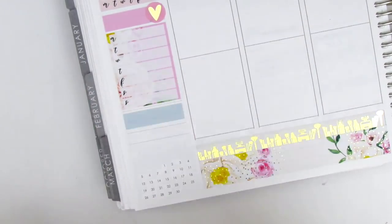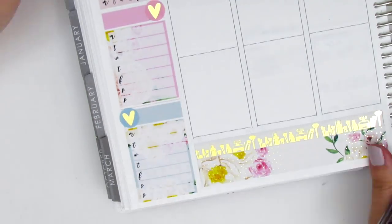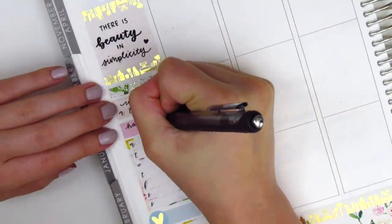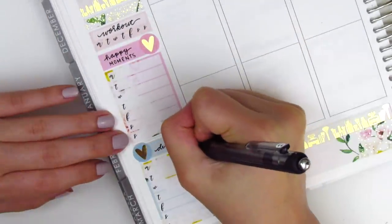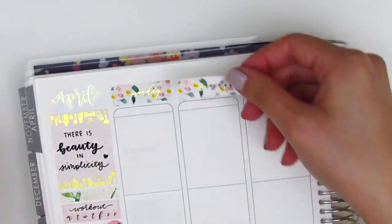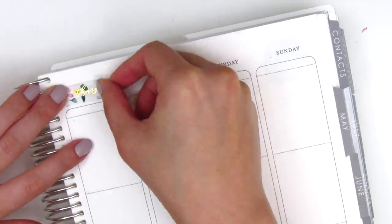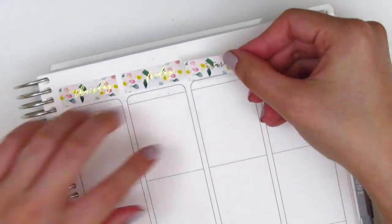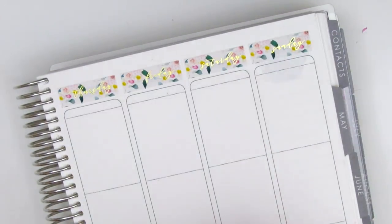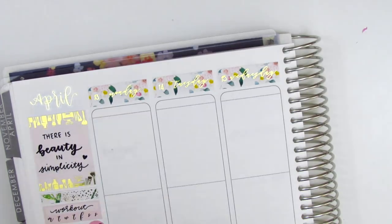For my dinners I pulled in a strip of washi and used another gold foiled heart from Clever Gal Crafts, and used the other Monday through Sunday box. I filled out the headers and then moved on to putting down all my date covers. I had a hard time finding date dots for this week because so many sets were missing random numbers, so I ended up pulling in a couple hearts from Simply Watercolor Co for the 16th and 18th.